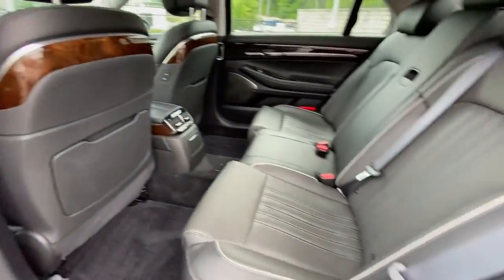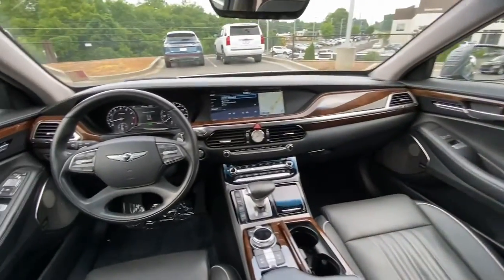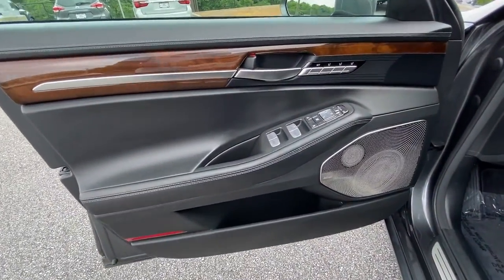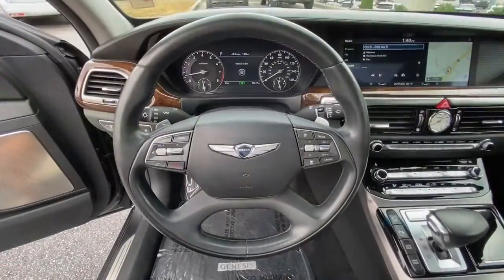Full-size luxury meets driver-focused design in this impeccable G90. See for yourself when you take it out for a road test. Our professional staff looks forward to giving you exceptional service. Thank you.